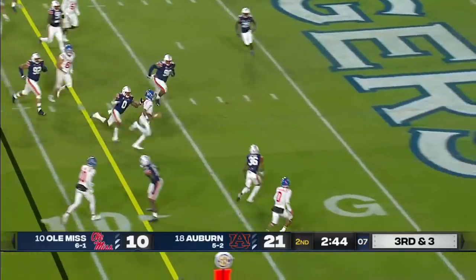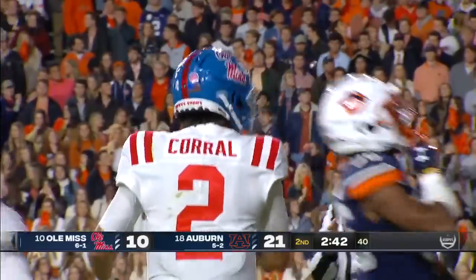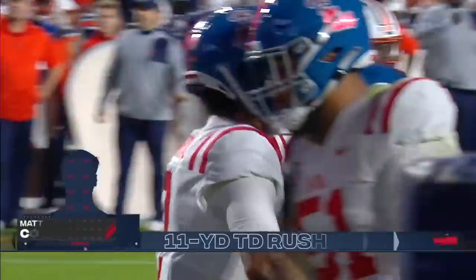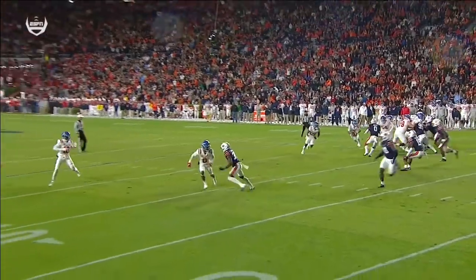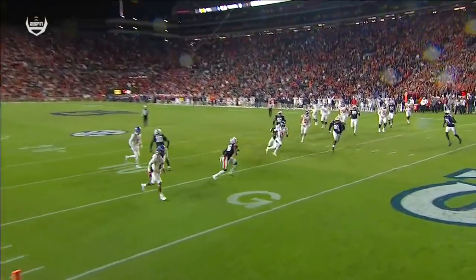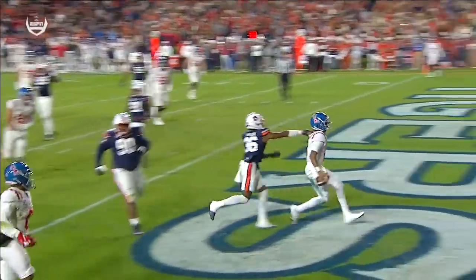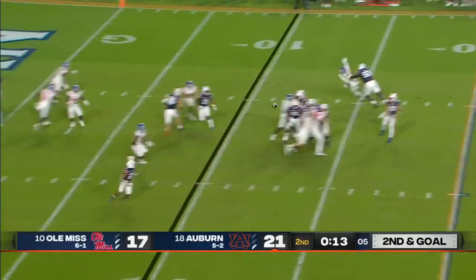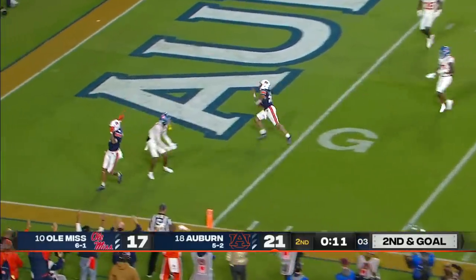Corral on two bad ankles into the end zone with a touchdown. This dude's a warrior — I'm telling you, he is a warrior. And a lane to run. He wanted to throw it at first, but why not run? A lot of room there. You want to hold the Tigers to a field goal try. Four-man rush. Wide open and a touchdown.